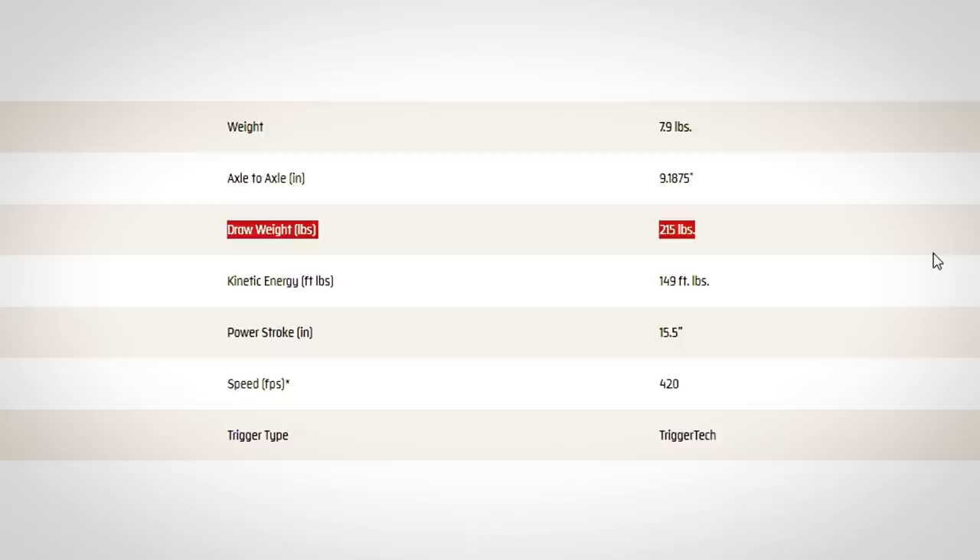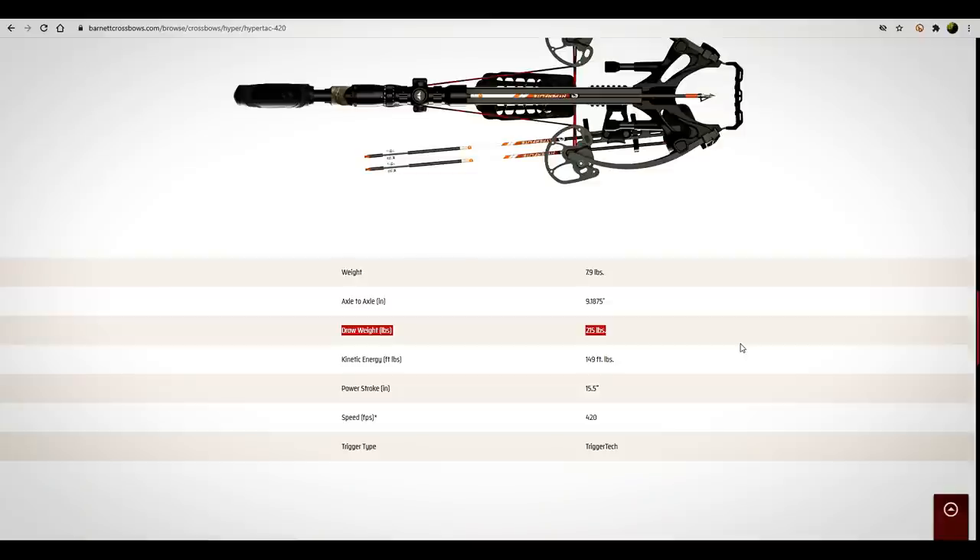When I go from Bungie at 175 pounds, I can cock that with a rope cocker. At 215 pounds it's going to be a little bit more work, but I could probably still cock this with a rope cocker. And here's another neat thing: it has a let-off. So 215 pounds is going to become less weight as you're pulling it back. When you're cocking a crossbow, it's the last three or four inches that really kills you — but that let-off makes that last little distance a bit easier.